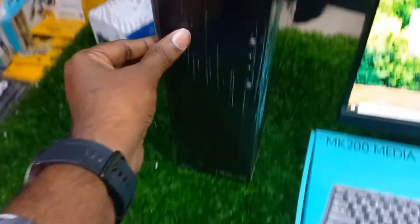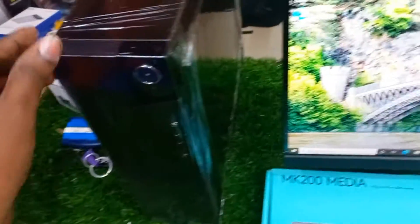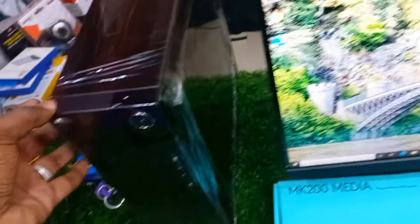It has an Intel Core i5 processor, 8GB RAM, 120GB SSD, and 1TB hard disk. It comes with a 1-year full warranty, keyboard, and Logitech mouse.